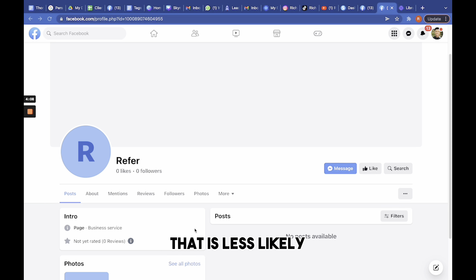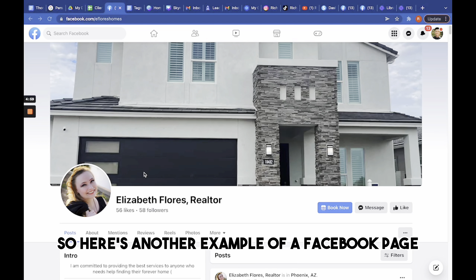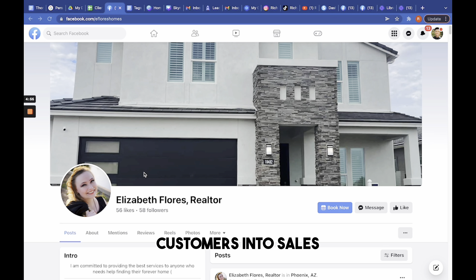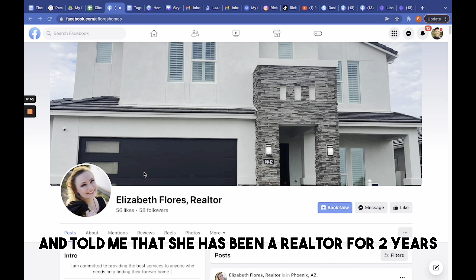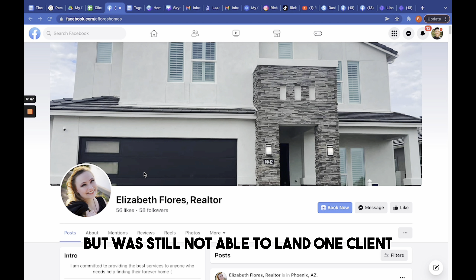First off, this page has no profile picture, cover photo, description, or any posts. If I were a customer that checked out this page, I would be confused and skeptical because this page does not look credible, which would make me less inclined to buy from this brand.